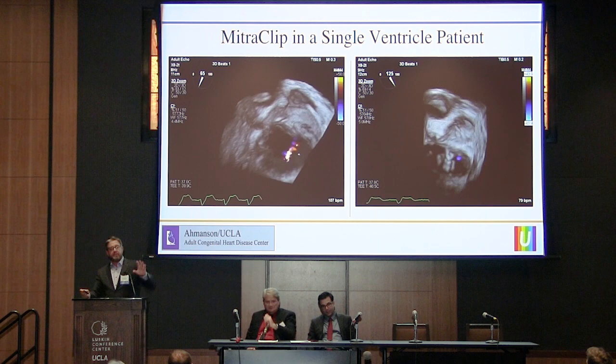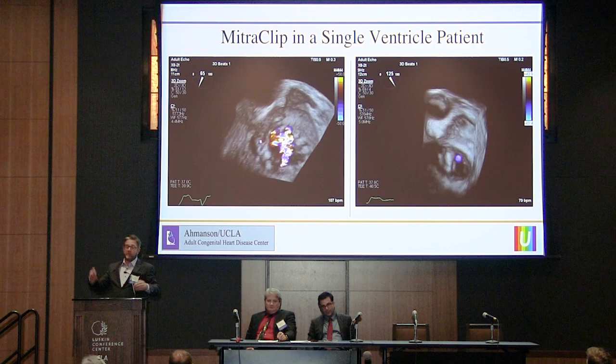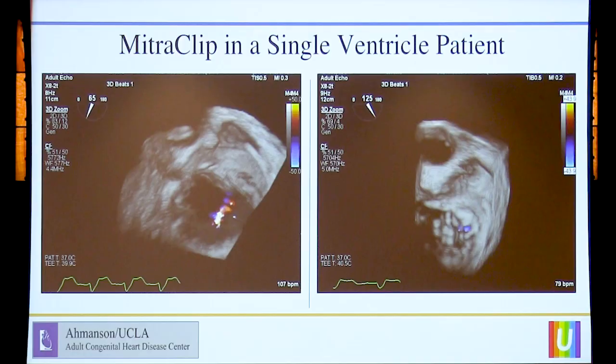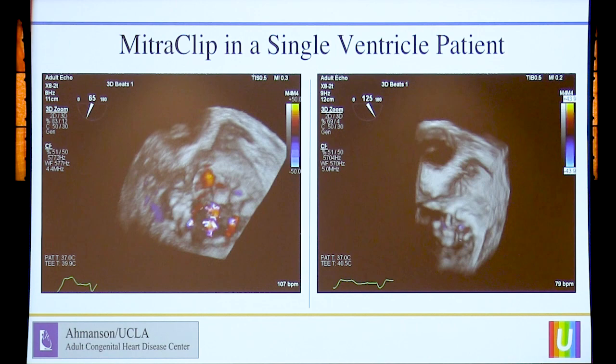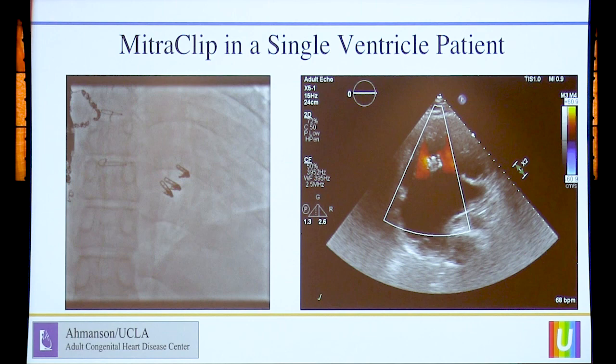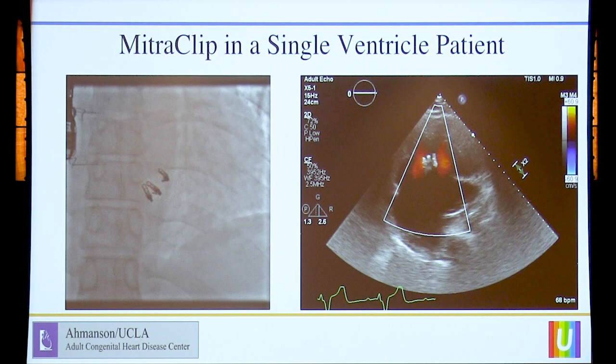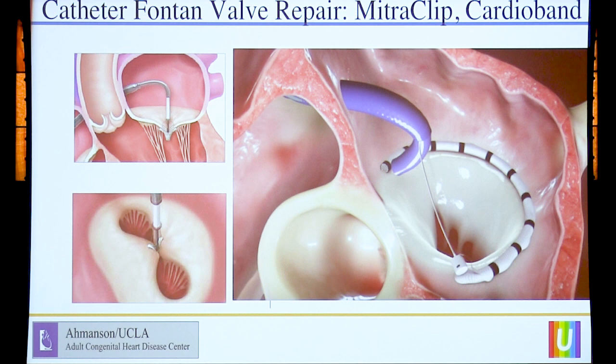As far as valves are concerned, you can sometimes put a valve in a Fontan, but it's also really important to have two good valves on the other side of the Fontan in the systemic ventricle. We've got to make sure we're taking care of the systemic valve and the AV valve. One of the ways to do that is with the new MitraClip technology. This is an example of a case that Jamil, Wei, Marcy, and the MitraClip team did in a single ventricle patient that did not have a Fontan. There are three clips, and the AV valve regurgitation is a lot less. We can now do this in Fontan patients as well.